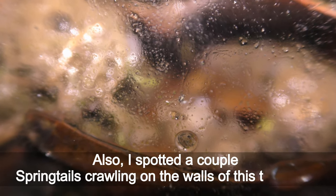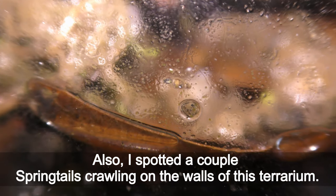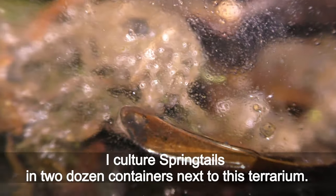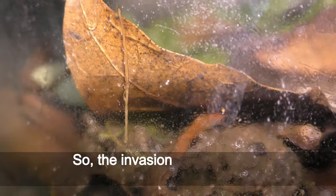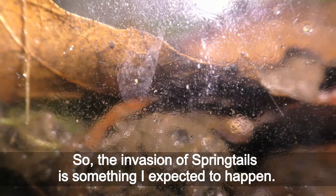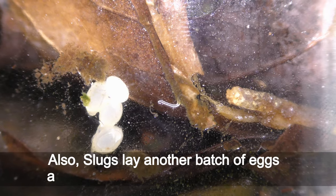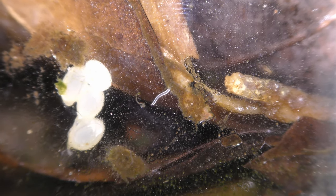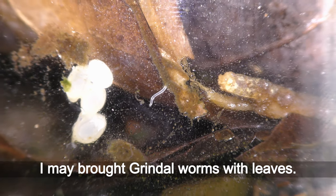I also spotted a couple springtails crawling on the walls of this terrarium. I cultured springtails in two dozen containers next to the terrarium, so the invasion of springtails is something I expected to happen. Also, slugs laid another batch of eggs, and here you can see a Grindal worm — I may have brought the Grindal worm in with the leaves.